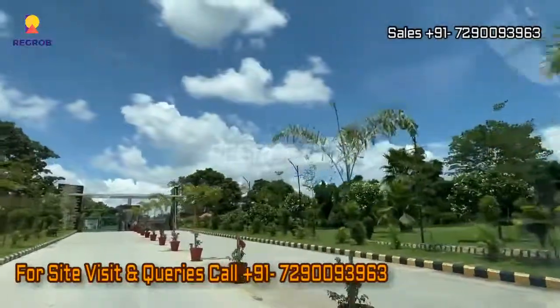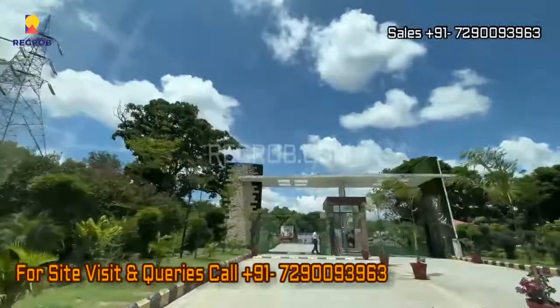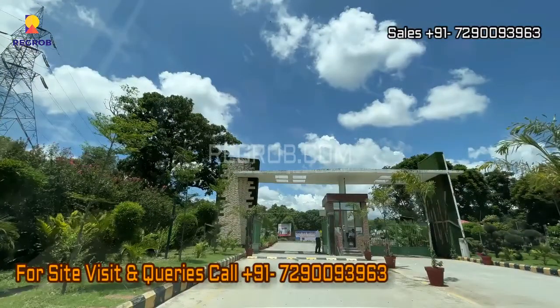That's all in this video, thank you for watching. If you are interested to buy a villa or apartment in this project, please contact at the given number.